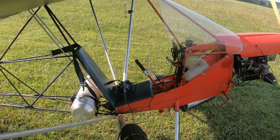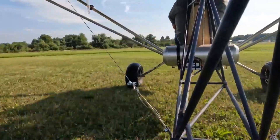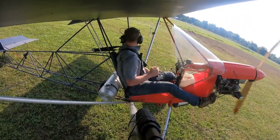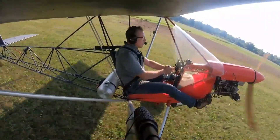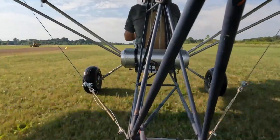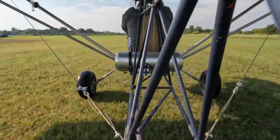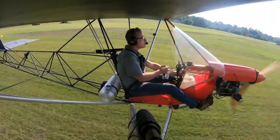Jordan Lake Air Bike LS103. Imagine riding a motorbike, only this one soars through the sky. That's the thrill of the Jordan Lake Air Bike LS103, an ultralight aircraft that blends open-air freedom with featherlight engineering. With rudder pedals perched outside the fuselage, every flight feels raw and connected, like you're pedaling the wind itself.